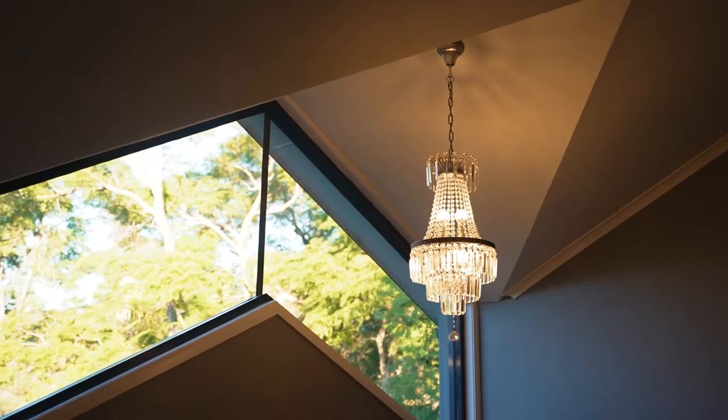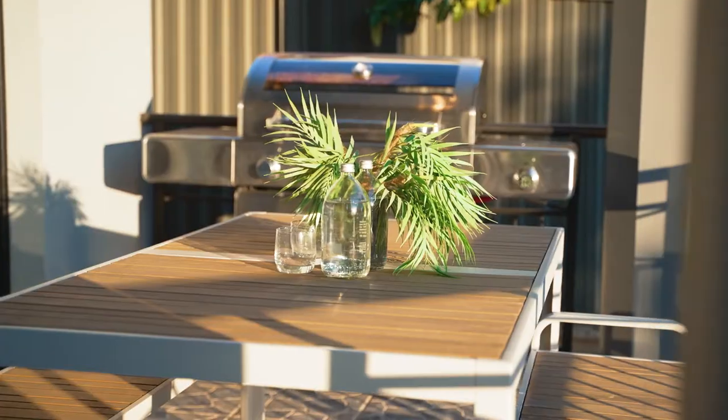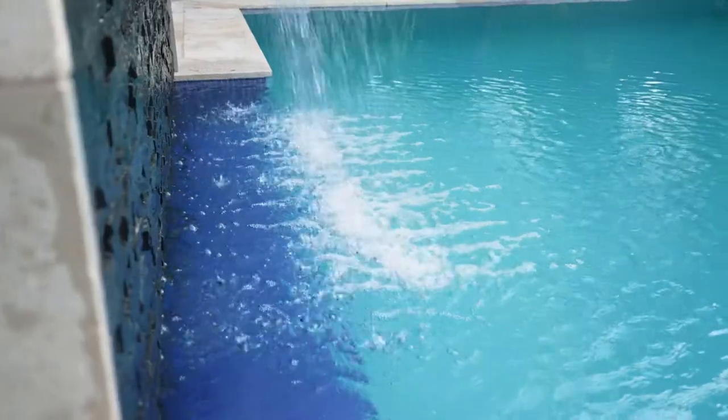Ladies and gentlemen, Trevalian here representing Guardian Realty. I'm really excited to be able to show you your family's new home here at 16 Orotava Avenue in West Bennett Hills. My wonderful vendors not only built this home but have truly loved it. Let's take a look.